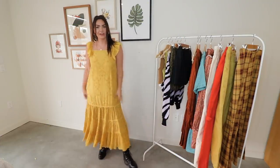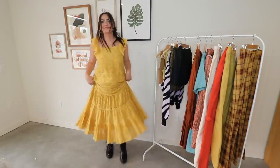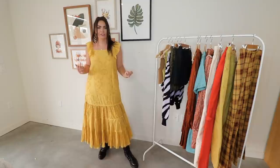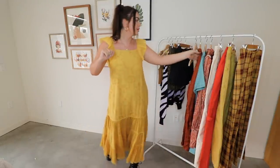Okay, this dress is actually so cute and I love how it fits. I just feel like a little prairie girl, but also kind of stylish too. I like the pairing of the Doc Martens with this more girly, fun dress. Also this dress has pockets, which is definitely a plus.